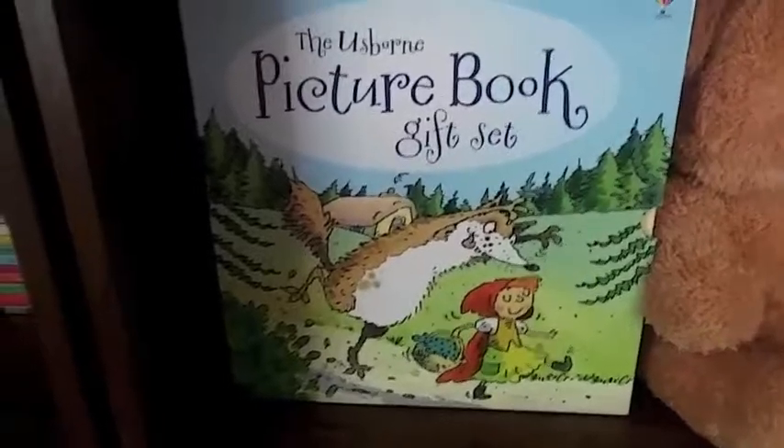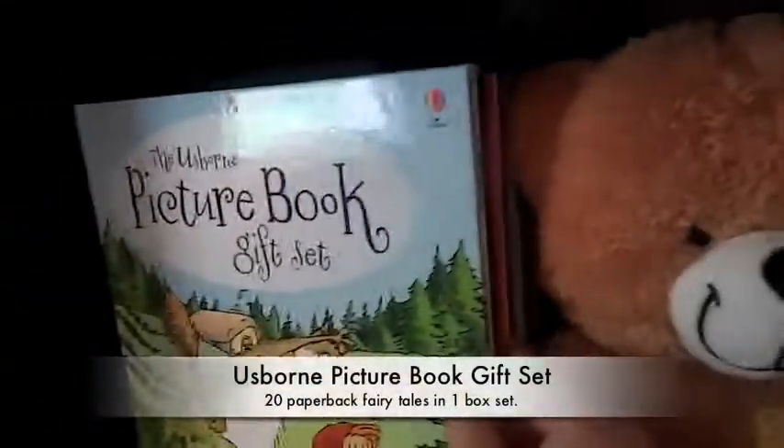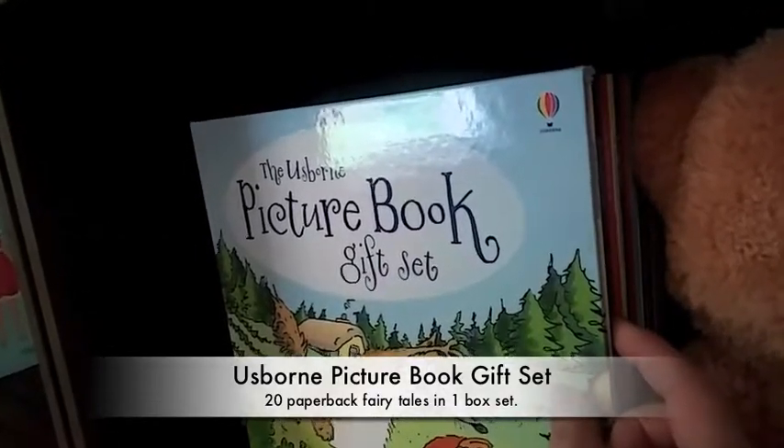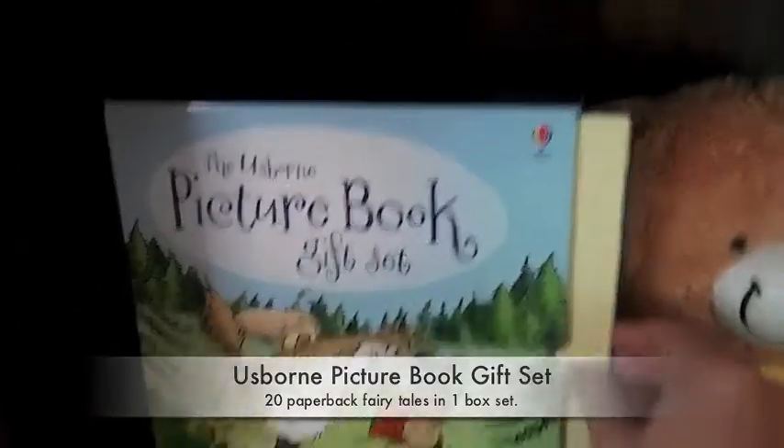We have a lot of gift sets. This is the Usborne Picture Book gift set, and you can see on the side it comes with 20 paperback fairytale books.